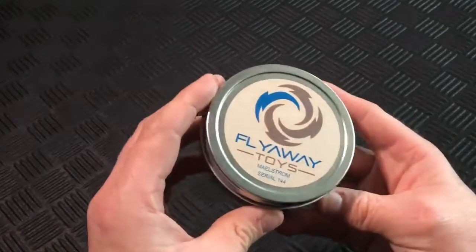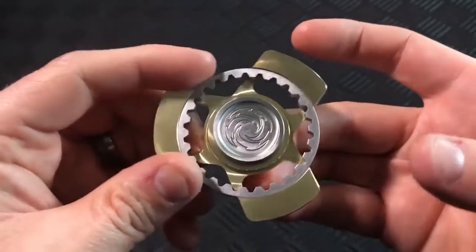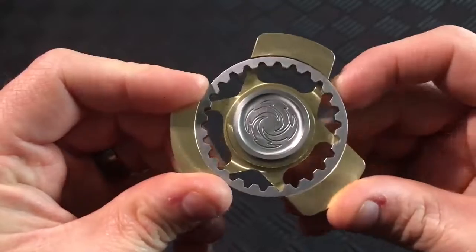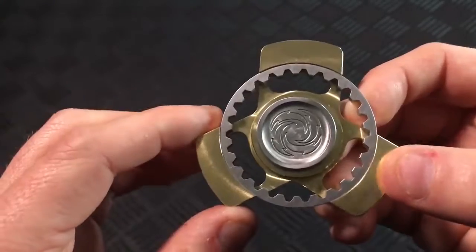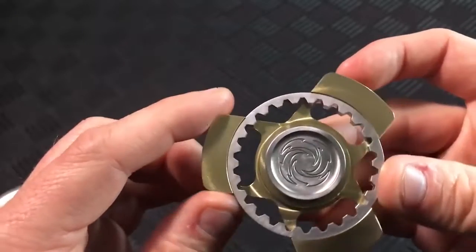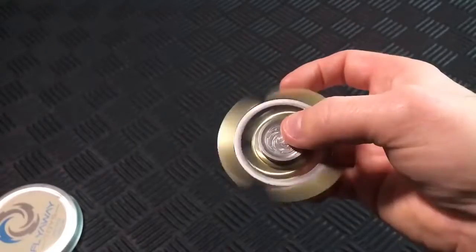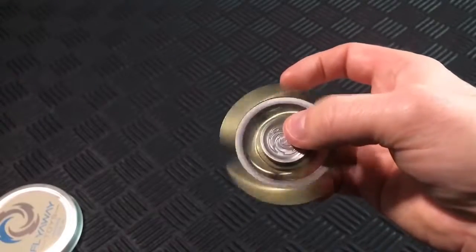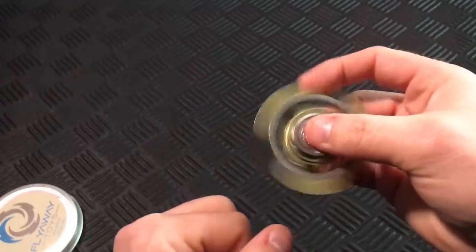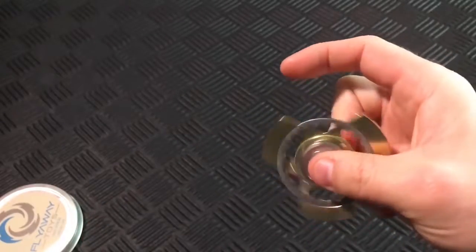Maelstrom Spinner from Flyaway Toys. Managed and assembled in the Pacific Northwest, the Maelstrom is one of the newest spinners on the scene. The R188ZZABEC 7 Hybrid Ceramic Bearing is delivering some serious spin times, from what we're hearing. We haven't gotten our hands on this fidget spinner quite yet, but all indications are that this is an impressive new spinner and one we'll be looking to add to our collection soon.